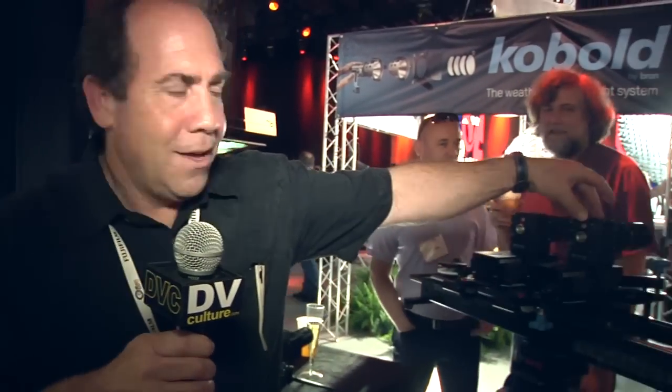We shoot a thousand frames a second, 1080p, we can do 720p, we have lights. We also manufacture the smallest high speed camera, which is here — perfect for 3D. The I.O. distance is 2.5 inches, so perfect for 3D — very small, high speed, high resolution.